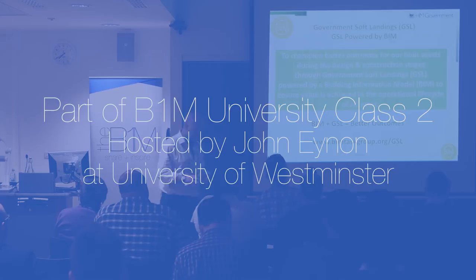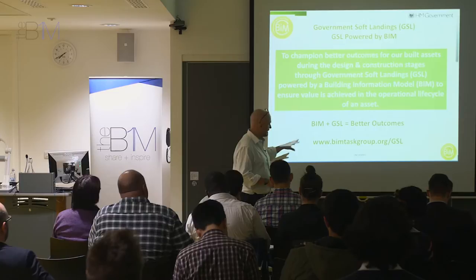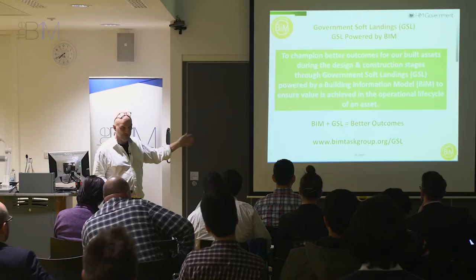Government Soft Landings is built upon BSRIA Soft Landings — if you Google BSRIA soft landings, that's B-S-R-I-A. BSRIA Soft Landings is in effect the forerunner of this, and the government liked it so much they brought it into the UK BIM programme. This is actually the forgotten target, because from 2016 this will be mandatory on public sector projects as well as using UK BIM Level 2.